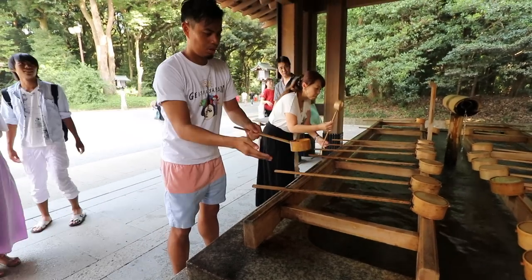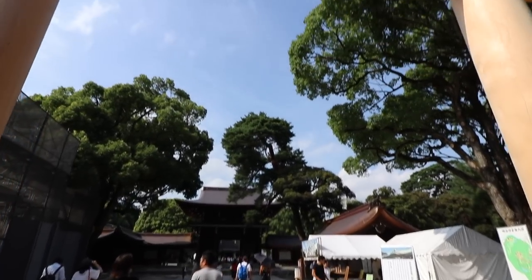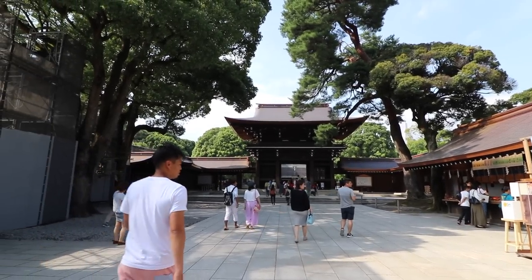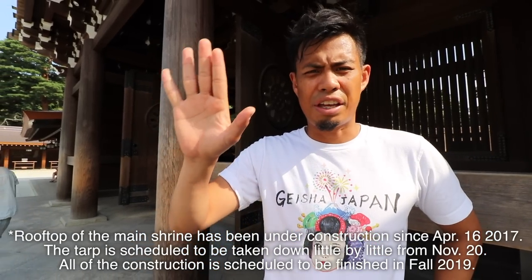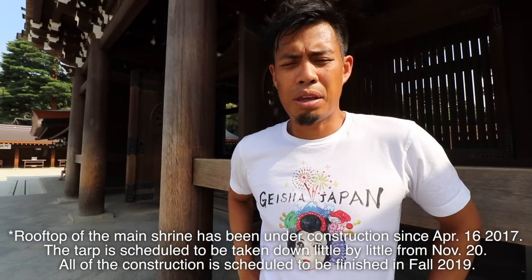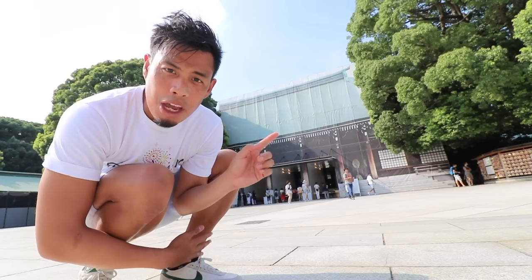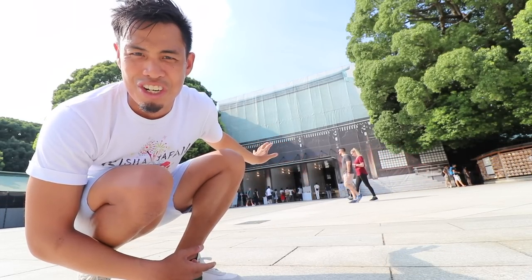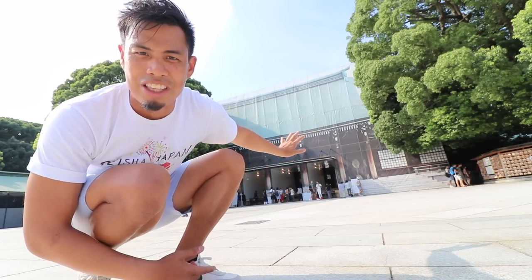This is the Temizuya — before you go in, it's very respectful to wash your hands and rinse your mouth. Remember not to drink it. At the time of this filming, the shrine is actually under construction. You'll see a tarp over the shrine itself, which may not be too interesting, but the construction is set to finish on a specific date. Behind me is where the shrine is — it's actually a picture of the shrine with scaffolding and some tarp painted to look like the shrine itself.